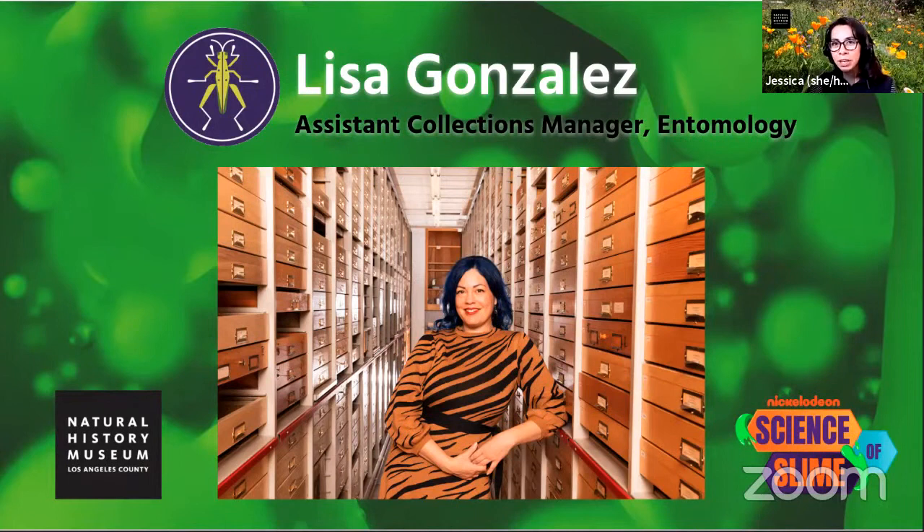I'm going to stop sharing my screen so we can meet our presenter today. And you'll see me again in a little bit. Hi, Lisa.